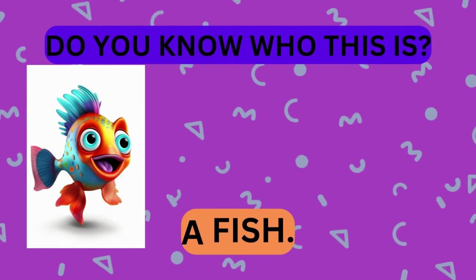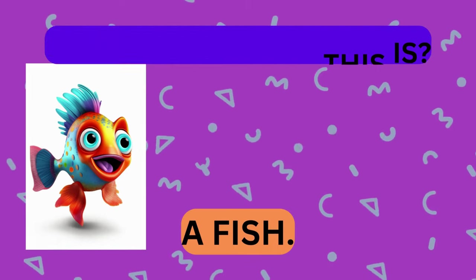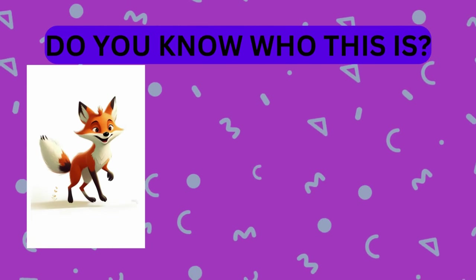That's right, it's a fish. Take a look at this animal. Do you know who this is?